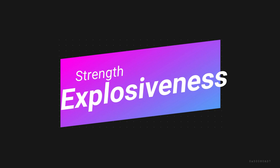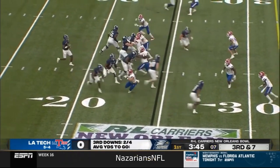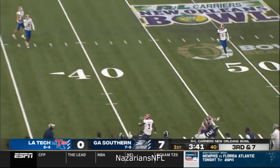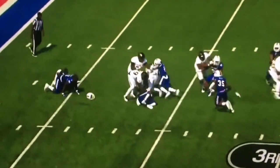On this first play, it's not necessarily explosion off the snap, but explosion after he disengages off the blocker to quickly pressure the quarterback. Then on this second play, he does in fact explode off the snap, and how quickly he closes on the offensive tackle gives him the ability to out-leverage the tackle and get pressure on the quarterback, because the tackle was not in the right position — he didn't think he would get there that fast.